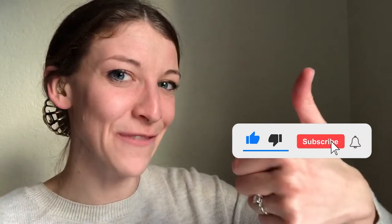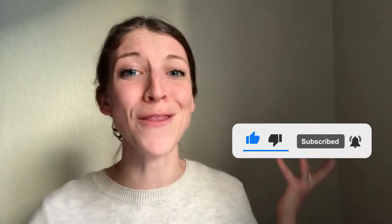If you haven't already, please like this video and subscribe to my channel. I look forward to making more awesome hearing loss related content for you. Today I'm going to talk about cookie bite hearing losses.